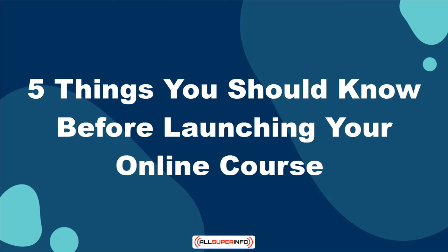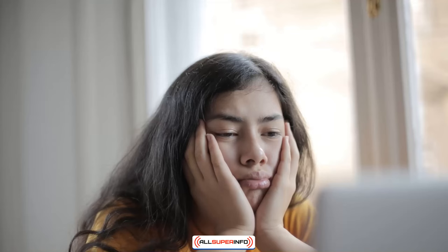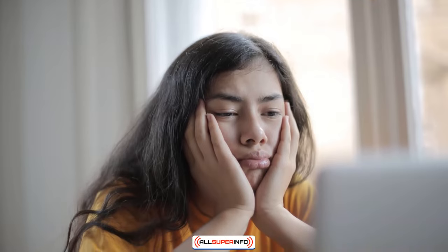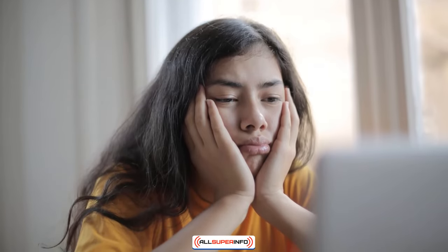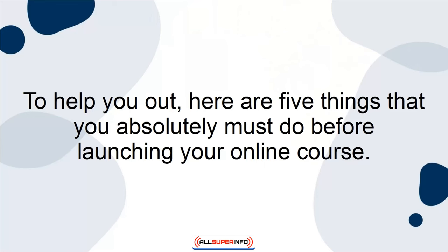In this tutorial, I'm going to talk to you about 5 things you should know before launching your online course. These 5 things will help you to better navigate online course creation in order to create the most successful online course possible. Let us get started. Launching your own online course can be a difficult task. There are a lot of things that you have to do beforehand, and forgetting a thing or two can be easy. To help you out, here are 5 things that you absolutely must do before launching your online course.